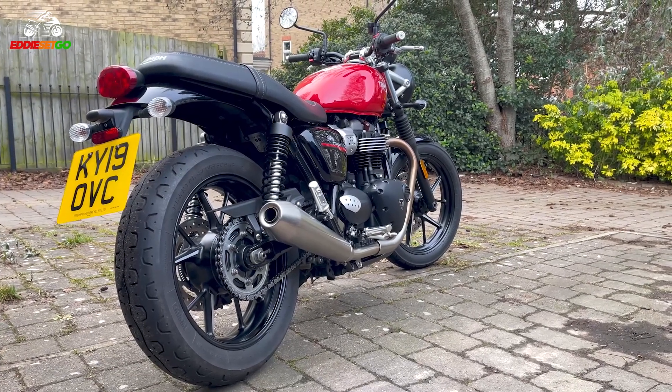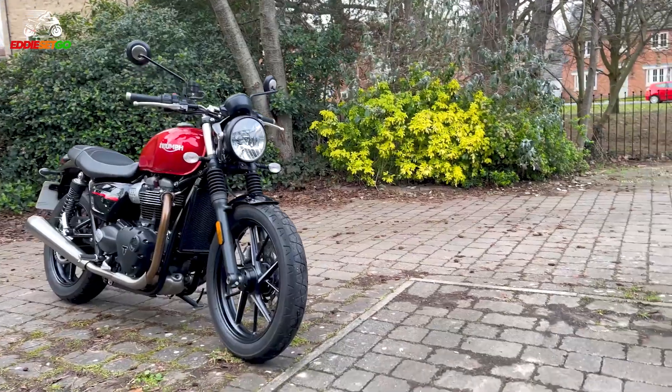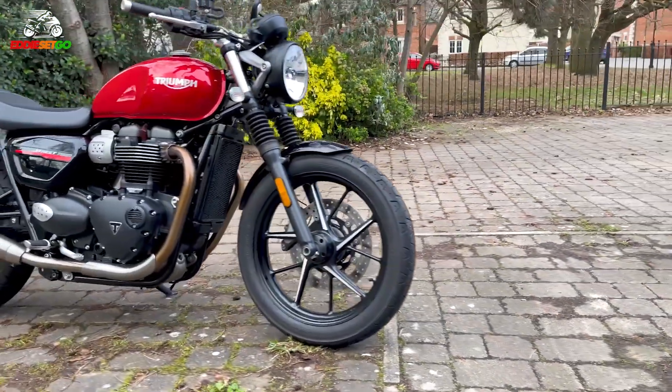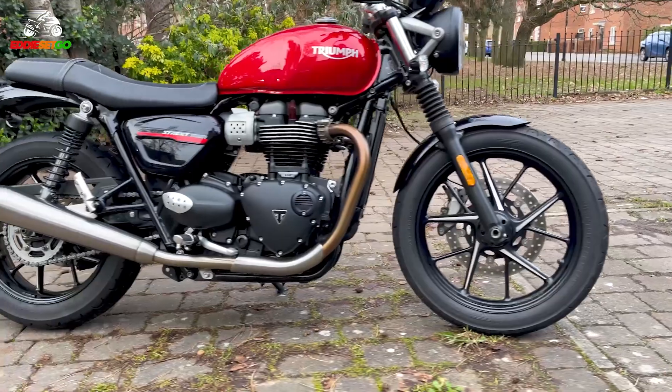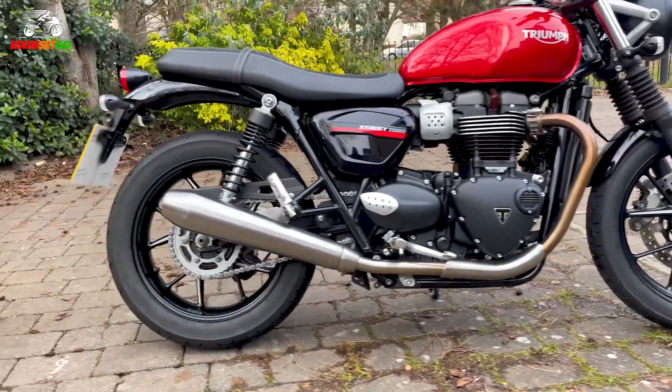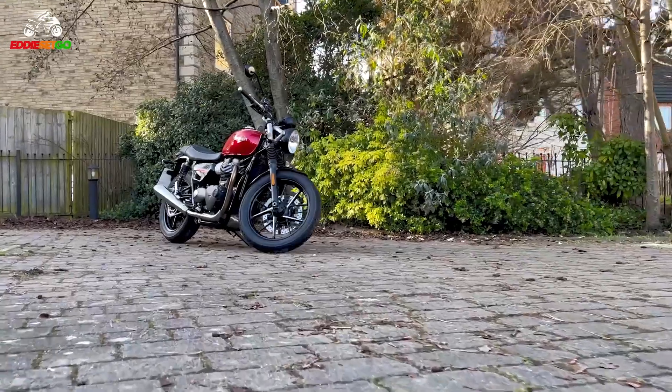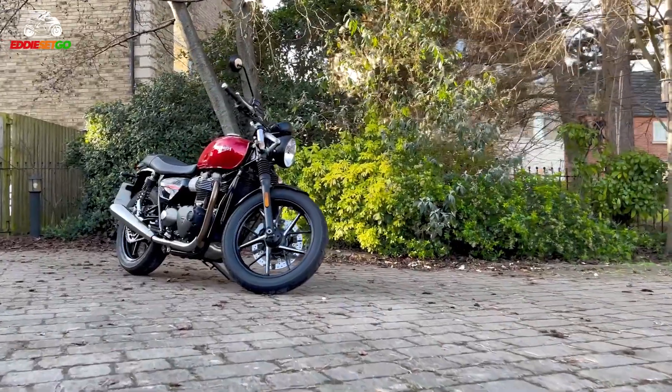This is what the Triumph Street Twin is all about — a user-friendly Bonneville designed to cruise, tour, commute, and explore on, and do it all in style. In 2019, Triumph injected a few more horsepower and a little bit more torque to make this 900cc twin a huge amount of fun to ride.